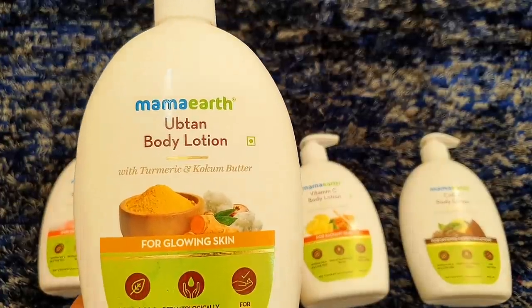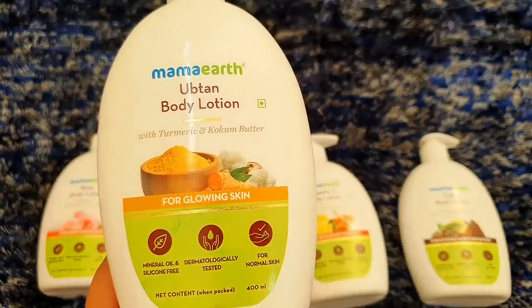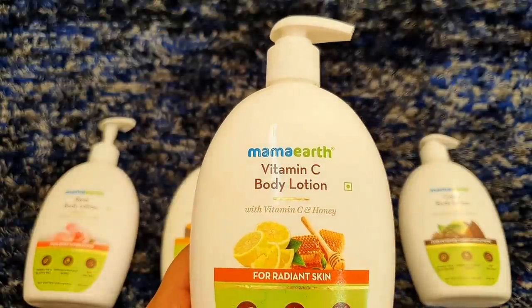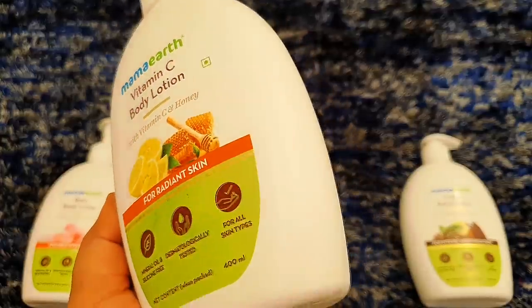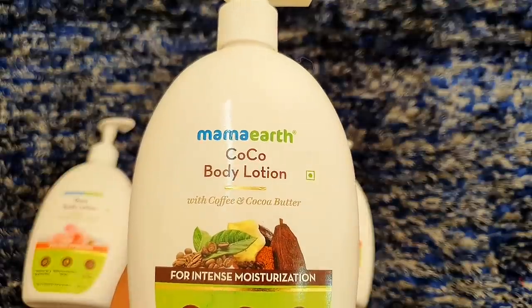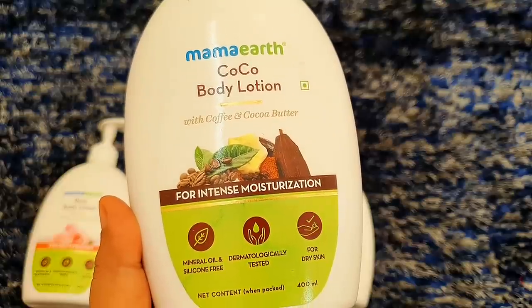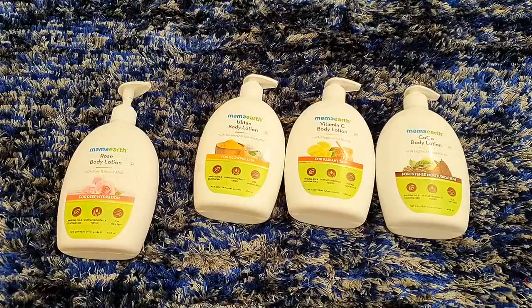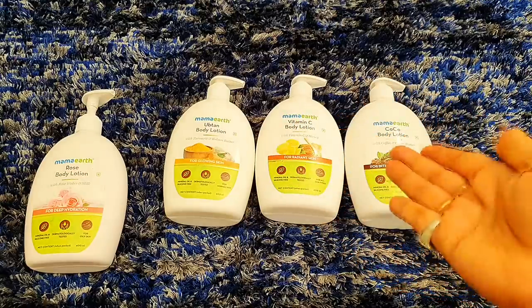The Upten Body Lotion contains turmeric and coconut butter and is for normal skin for glowing skin — it is dermatologically tested, mineral oil free, and silicon free with 400 ml quantity. Mama Earth's Vitamin C Body Lotion contains Vitamin C and honey for radiant skin and suits all skin types. The Cocoa Body Lotion contains coffee and cocoa butter and is for intense moisturisation for dry skin.